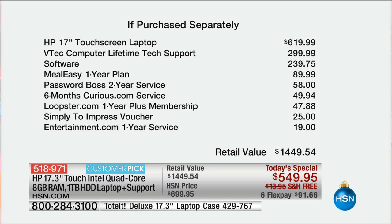The real advantage of buying from HSN is that we have the best value, period. Nobody has this offer. You get the package, the software, and the support. You cannot even buy this computer for $549 — the computer by itself is almost $620. Then you're getting the tech support, the software, and everything else — from Meal Easy, if you're going to eat healthy next year, to the password software. Look at all the neat things in this package, and this is exclusive to HSN.